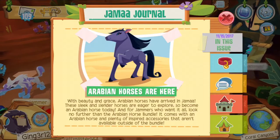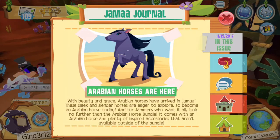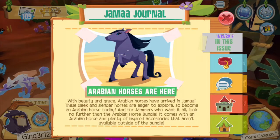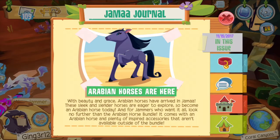Jammers, welcome to another video! Arabian horses are here, so let's read this really quick. With beauty and grace, Arabian horses have arrived in Animal Jam. These sleek and slender horses are eager to explore. Become an Arabian horse today! And for jammers who want it all, look no further than the Arabian horses bundle — it comes with an Arabian horse and plenty of inspired accessories not available outside of the bundle. What a radical Arabian horse!